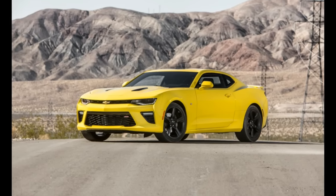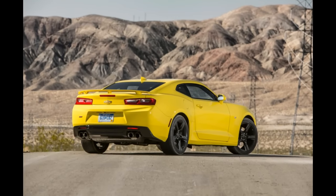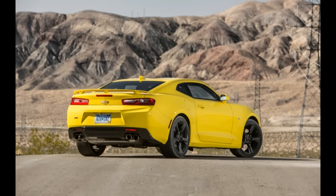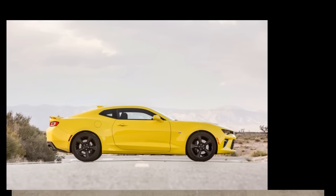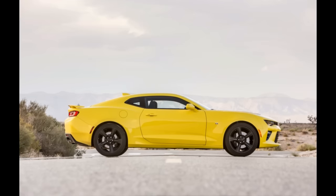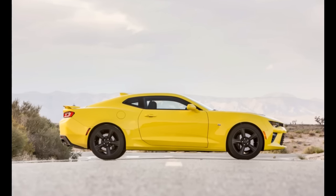In between that lovely V8 and the rear wheels is a slick six-speed manual transmission. A fast-shifting eight-speed automatic is optional, with more horsepower and a curb weight down 214 pounds from the last Camaro SS we tested.